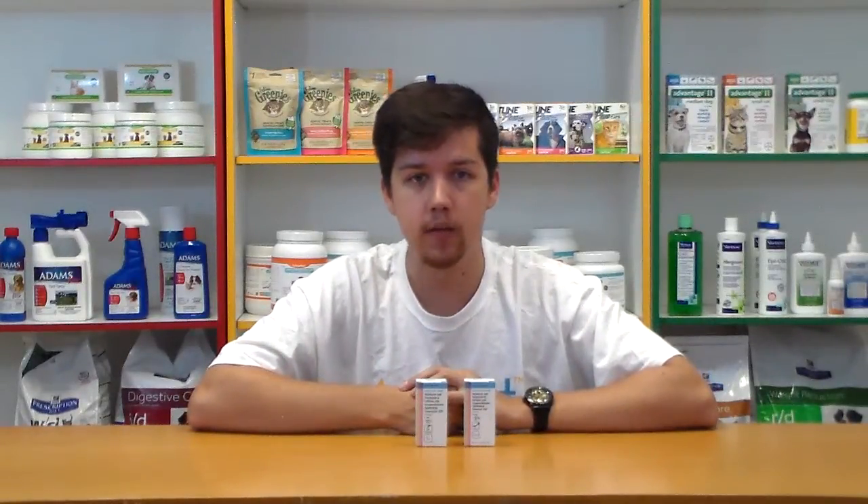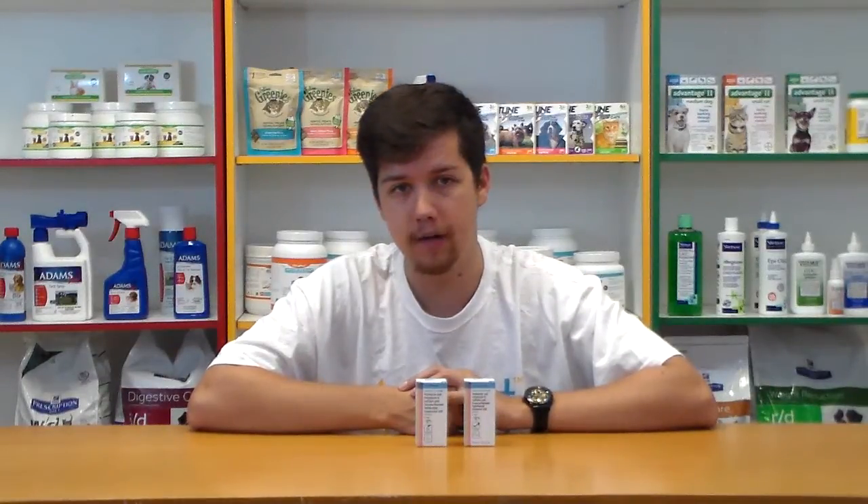Neopolydex is expected to cause your pet's eye to look better within 48 hours. If you have any questions, please contact your veterinarian.